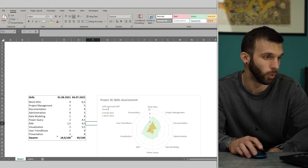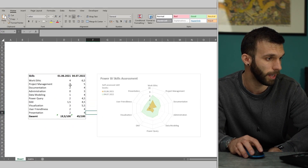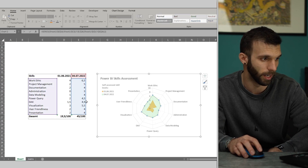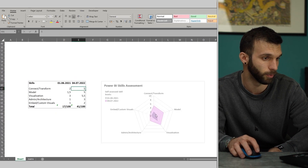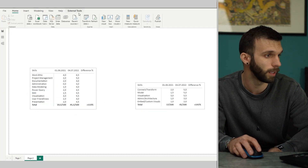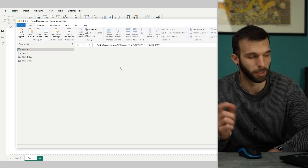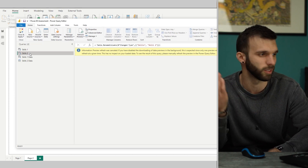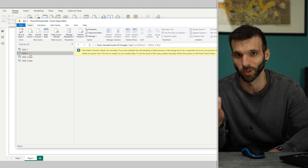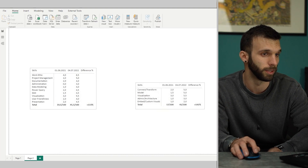I put a link in the video description and you can download all the files I showed you to do your own assessment. In the Excel file you can just replace the values and extend them — they're based on just those two columns. In the Power BI file I put the values in manually, so you can do the same. Or you can just build your own self-assessment entirely. This is just a brainstorming example; doing your own is probably best.